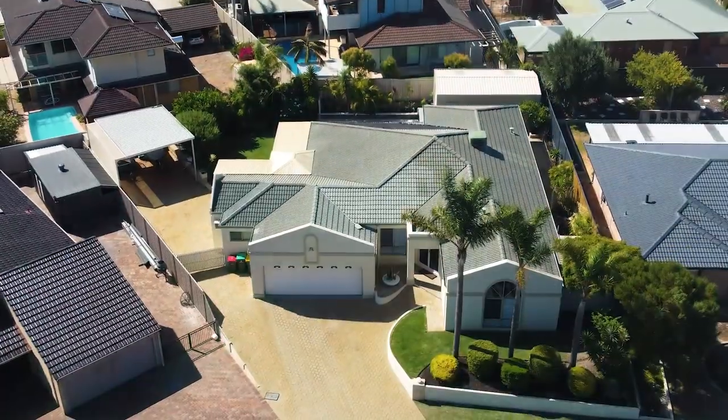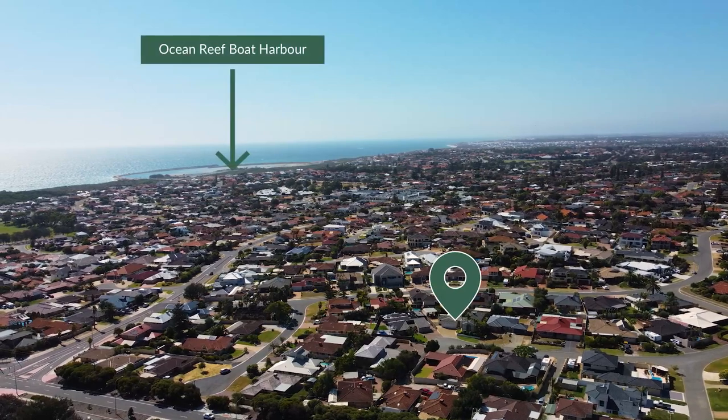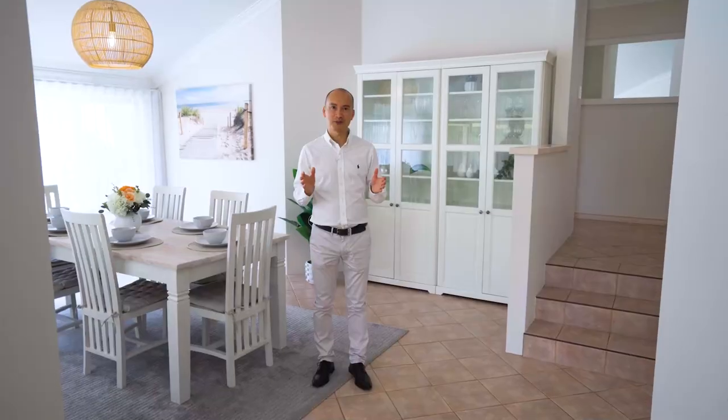Located at the end of a quiet cul-de-sac on a roomy 856 square metre block, this fabulous location is just a short stroll to park, schools and the beach. My name is Chris Pham and I look forward to showing you through the next Home Open.